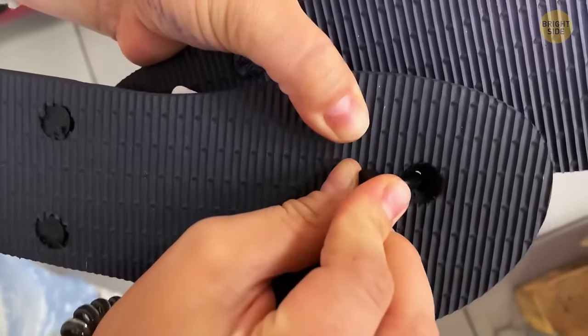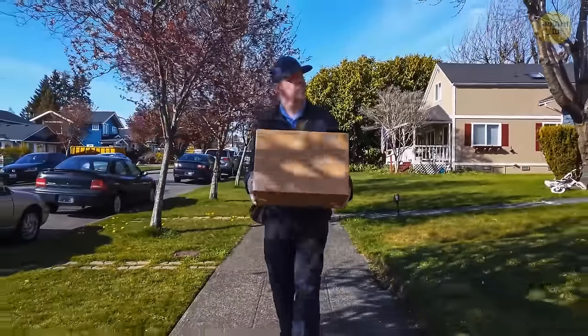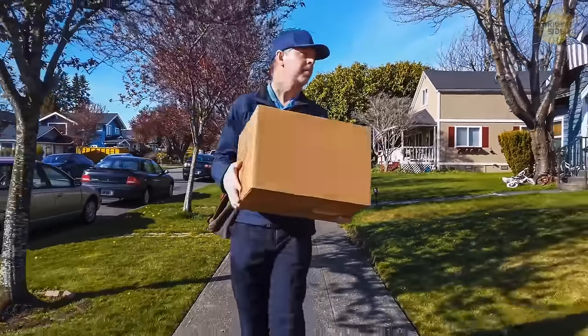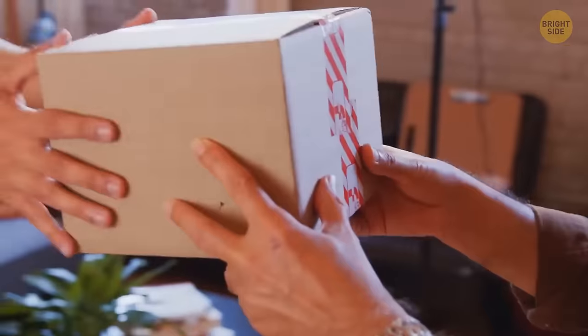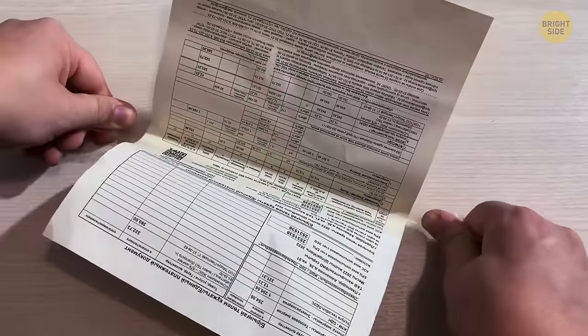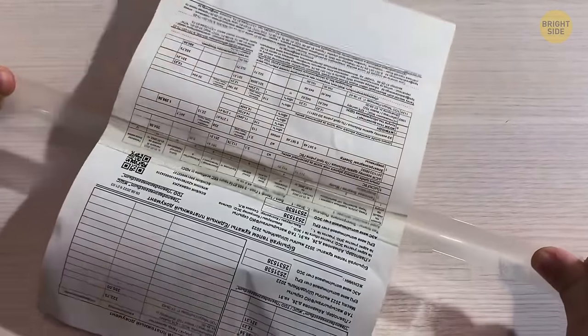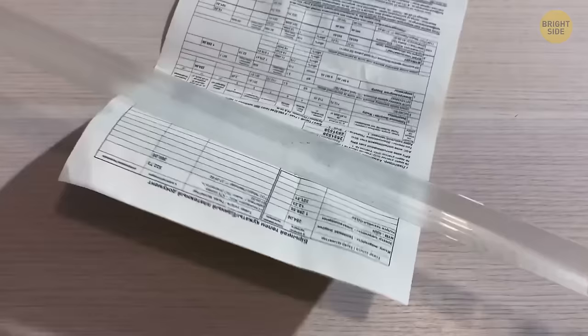You've received a package and the receipt is taped on. You've managed to detach it from the box, but how do you separate the tape without ripping the paper? Hold both ends of the tape apart and by pulling it slowly, the tape stretches and separates itself from the paper without tearing it apart.